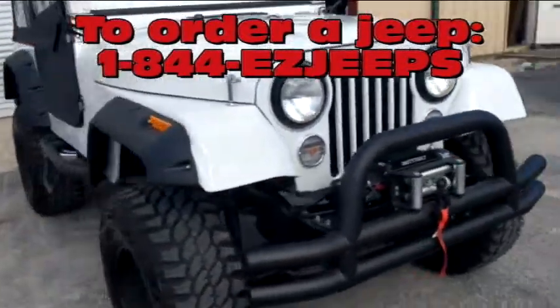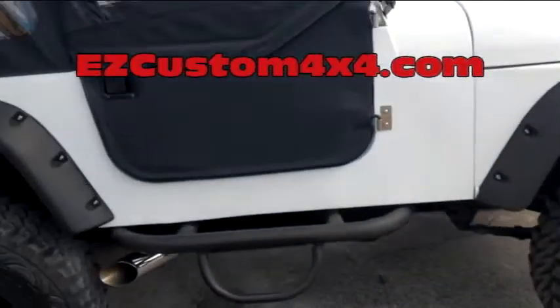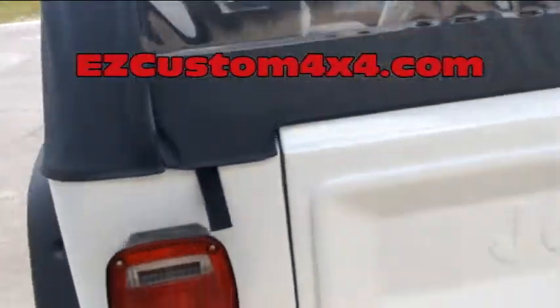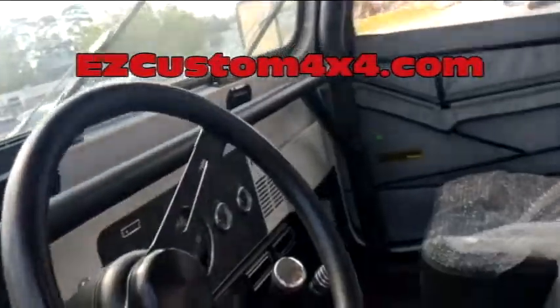It's got a V8 motor, a manual transmission, new white paint, new 33 inch Pro Comp mud terrain tires, new wheels, new side exhaust, new soft top, new bumpers, and all new gauges.